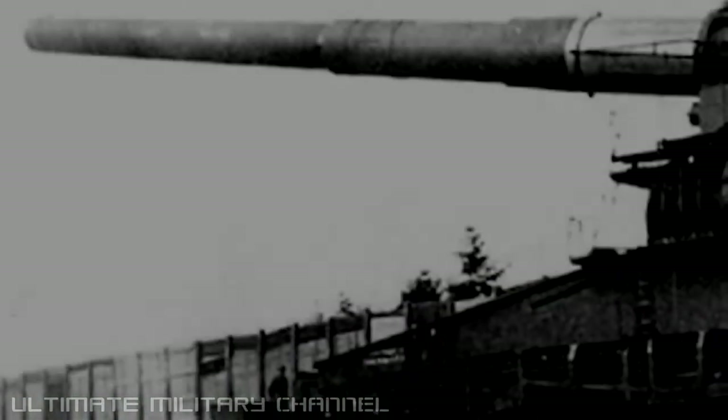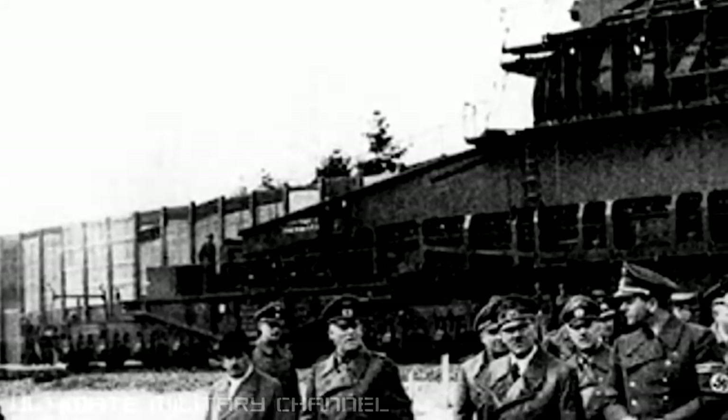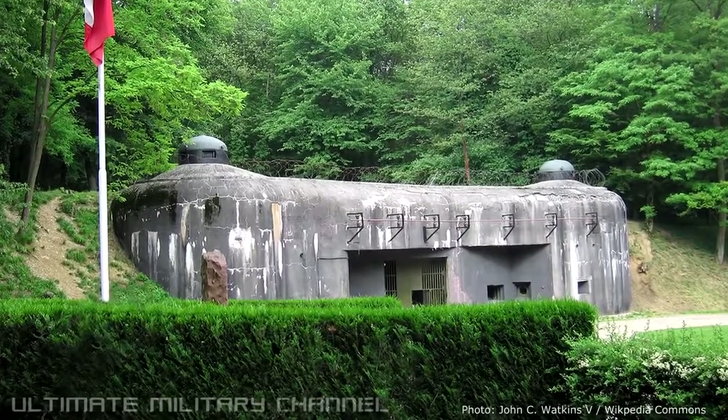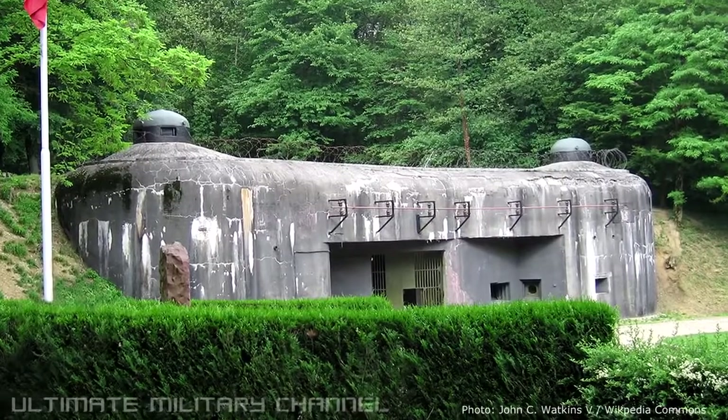Developed by Nazi Germany in the late 1930s, the heavy Gustav 800mm caliber monster cannon was explicitly designed as a siege artillery weapon to penetrate and decimate the super thick reinforced concrete fortifications of the French defensive facility known as the Maginot Line.